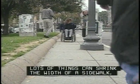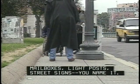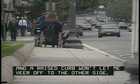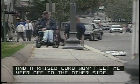Lots of things can shrink the width of a sidewalk — mailboxes, light posts, street signs, you name it. Here, a light pole squeezes the sidewalk width on one side, and a raised curb won't let me veer off to the other side. It's pedestrian gridlock.